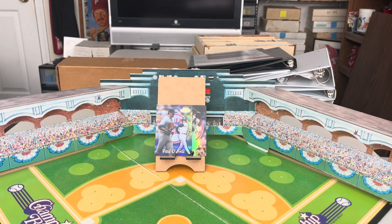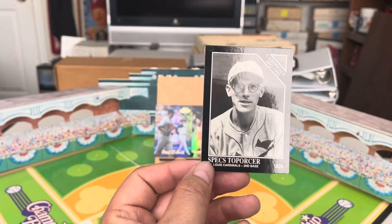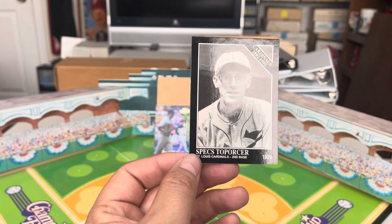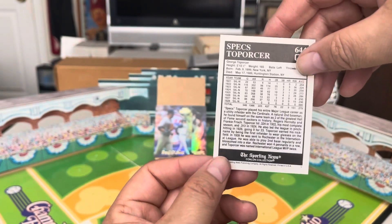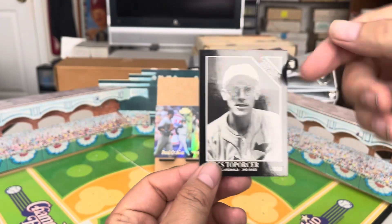My random baseball item of the day is a generic card from the Conlin Collection, 1992 version — card number 644 of Specs Toporcer. I don't even know how you say his name. Specs was a utility infielder for the Cardinals back in some of their fantastic years in the 1920s, so he would have been on the 1926 World Series team.